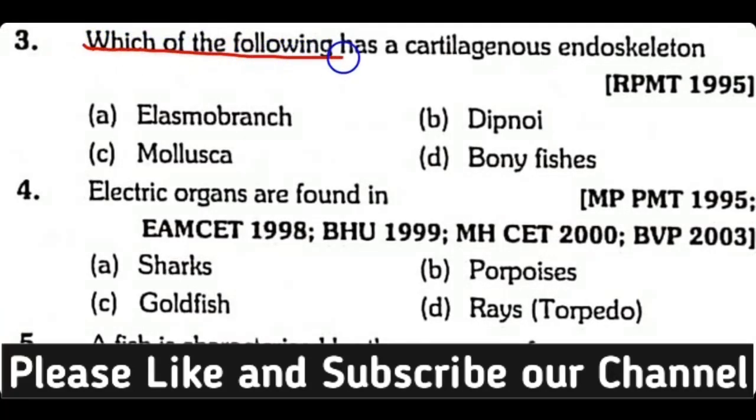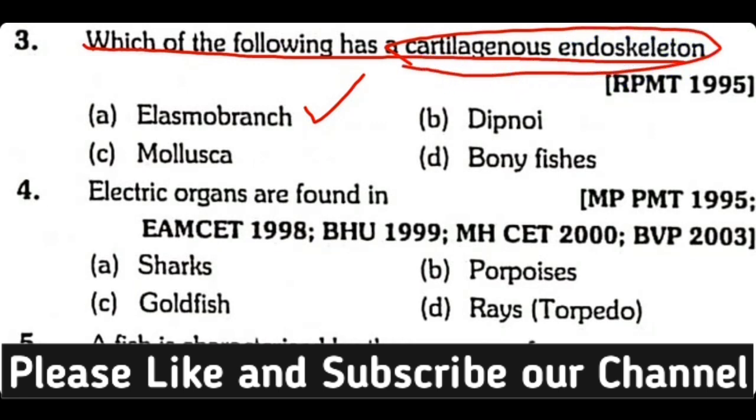Question number three: Which of the following has a cartilaginous endoskeleton — elasmobranch, dipnoi, mollusca, or bony fishes? The correct answer is option A. Elasmobranch fishes have a cartilaginous endoskeleton.